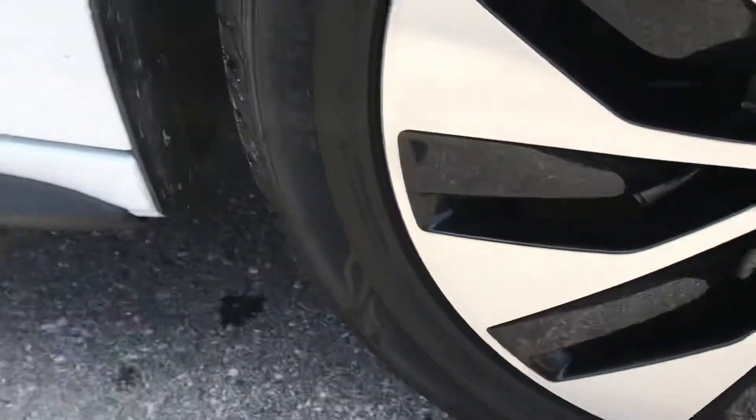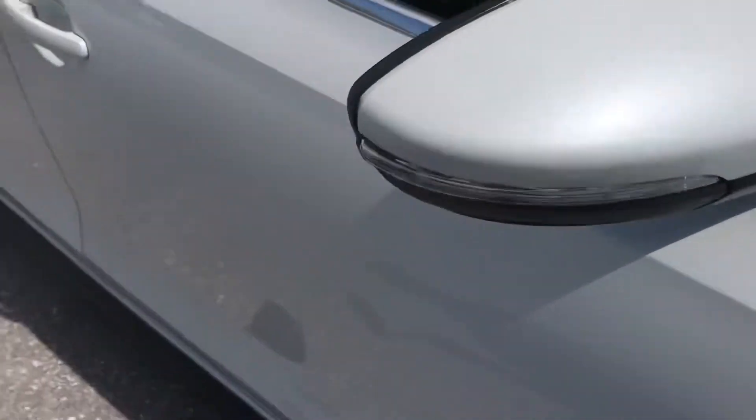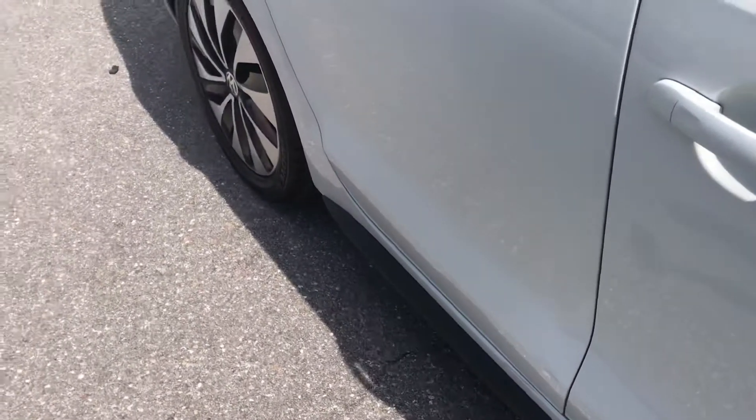A couple of scratches right there on that wheel. Tires have great tread on them. I don't see any flaws down the side of this car — this is the passenger side.